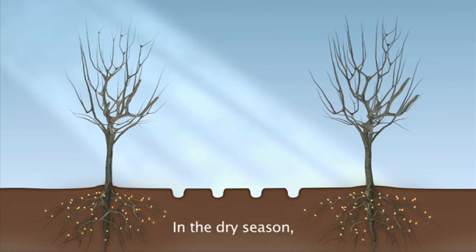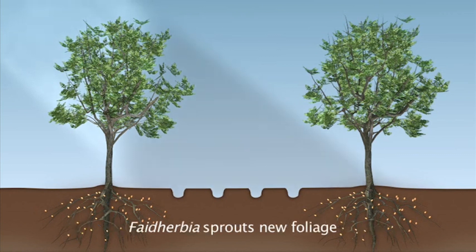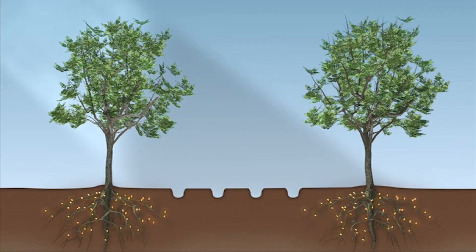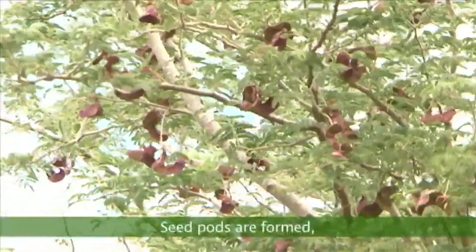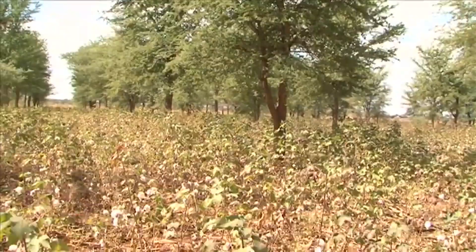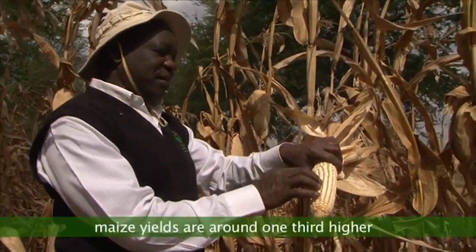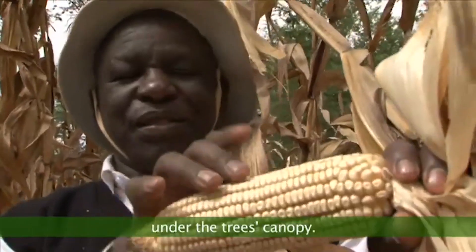In the dry season, while most other types of trees shed their leaves, Faidherbia sprouts new foliage and its canopy shades the ground. Seed pods are formed, providing nutritious fodder for livestock. According to scientists at GART, maize yields are around one-third higher under the tree's canopy.